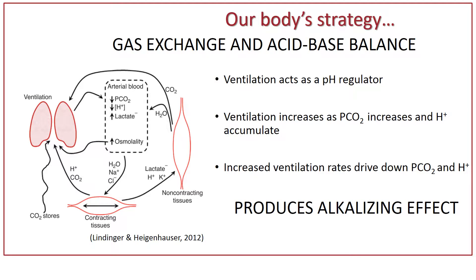Our body has one strategy for dealing with this, and that's through ventilation. Think of your ventilation or your breathing as a way that you can regulate this acidification experienced during intense exercise. When the need for energy and the production of energy leads to an accumulation of byproducts, those byproducts actually tell your brain to increase the respiratory rate and respiratory volume.